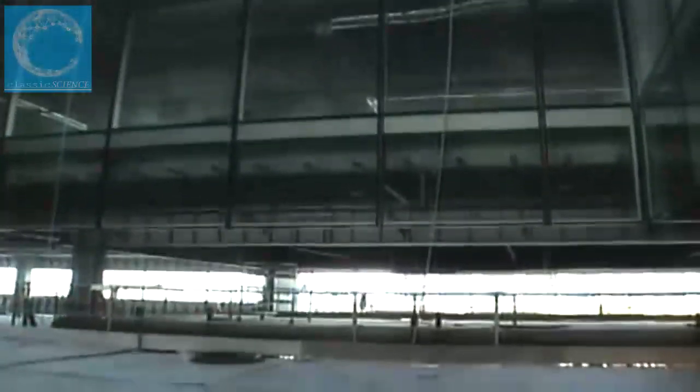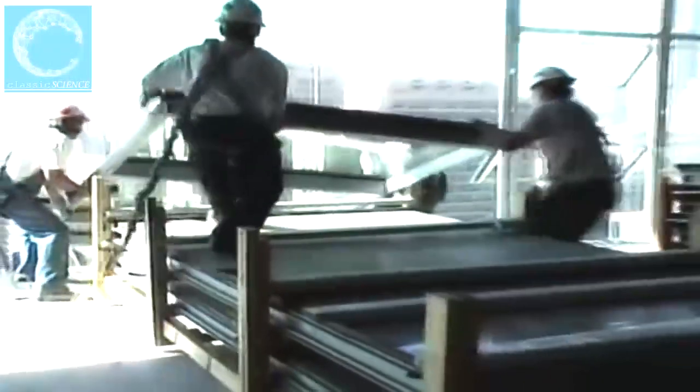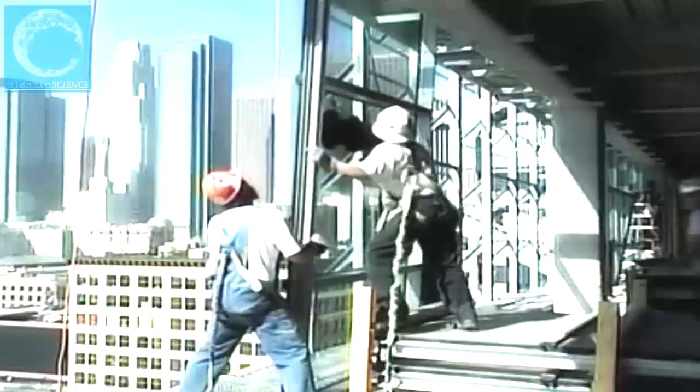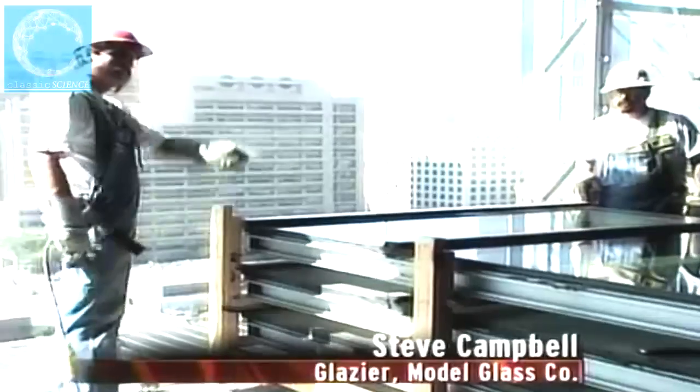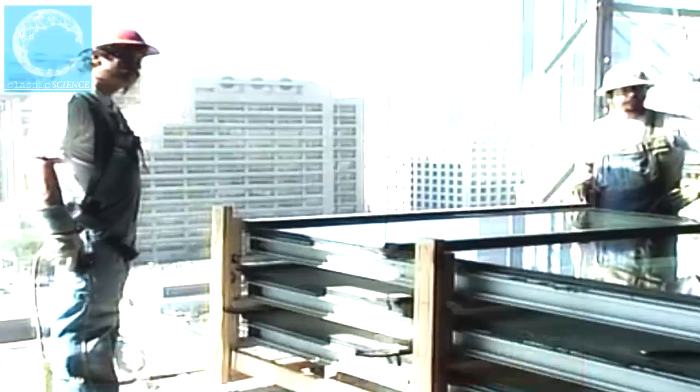Five months after topping out, the glaziers are 85% finished with the installation of window units. They've moved to the south side of the building, which has much larger floor-to-ceiling window units — about 500 pounds each — requiring a cup manipulator to handle the weight since they're too heavy to set by hand.